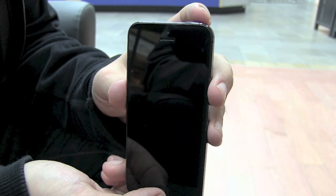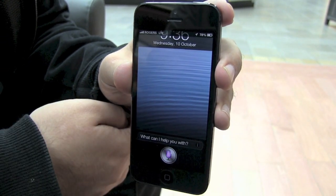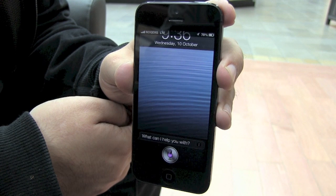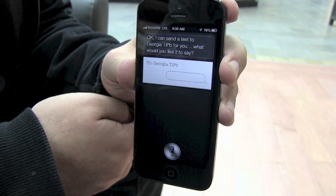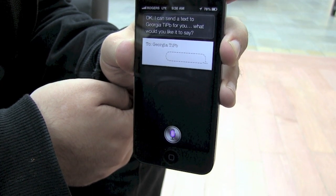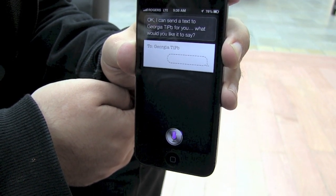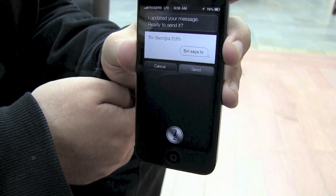You can have Siri send text or iMessages for you. iMessage Georgia. Okay, I can send a text to Georgia. What would you like it to say? Siri says hi. I updated your message. Ready to send it?